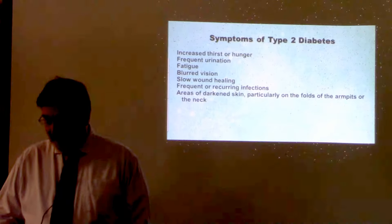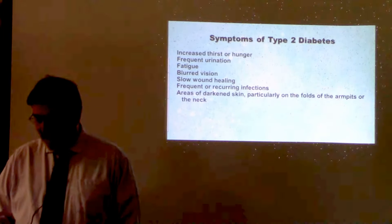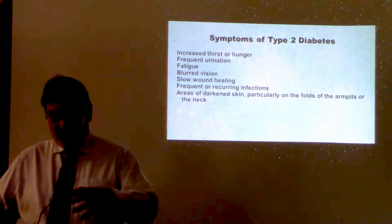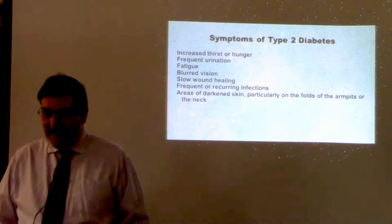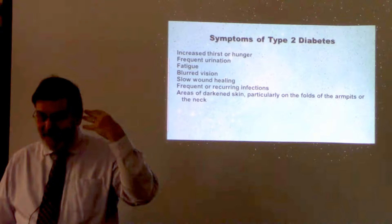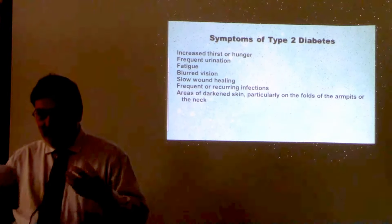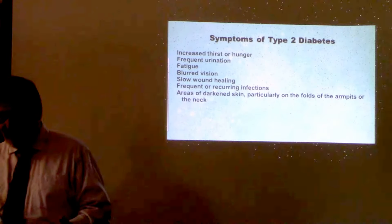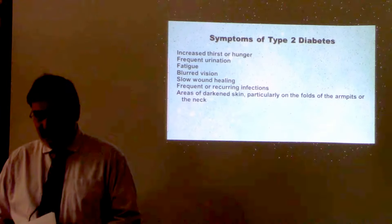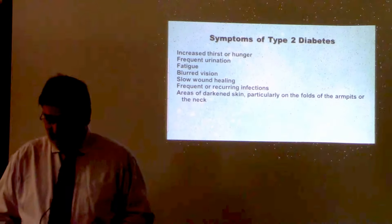Without enough insulin to move sugar into the cells, your body becomes tired and your muscles are depleted of energy, making you hungry. If the sugar is floating around in your bloodstream and not getting into cells, the brain isn't getting enough sugar, and that starts to tell you that you're hungry. So the primary symptoms of diabetes are excess thirst, excess urination, lack of energy, and hunger.